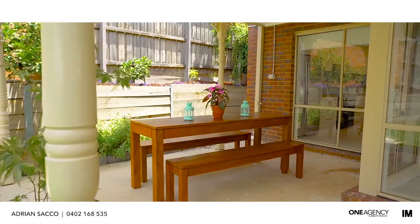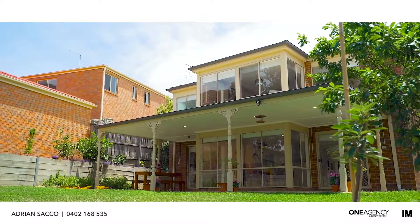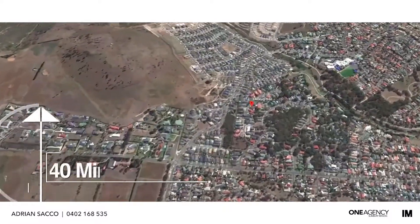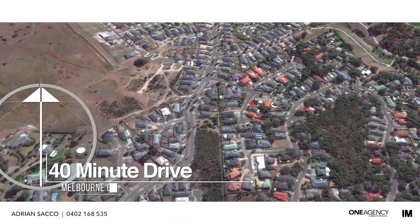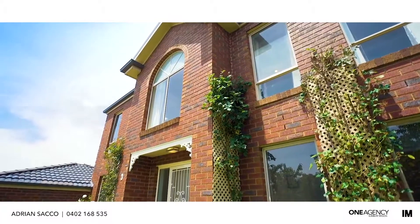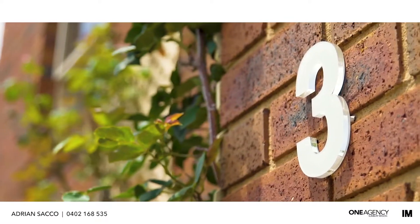The outdoor entertaining area has the perfect backdrop with picturesque views of the estate. With easy access to main roads and close to primary and secondary schools, this is an exceptional property. I'm Adrian from One Agency and we look forward to seeing you here at Three Mulvig Rise. Call us today to book an inspection — you won't be disappointed.